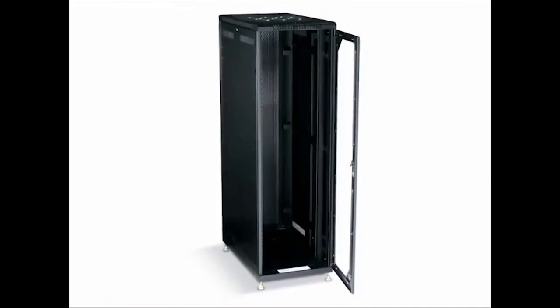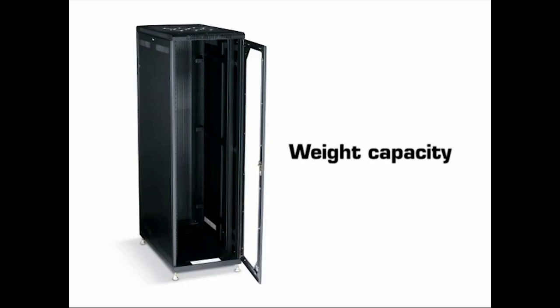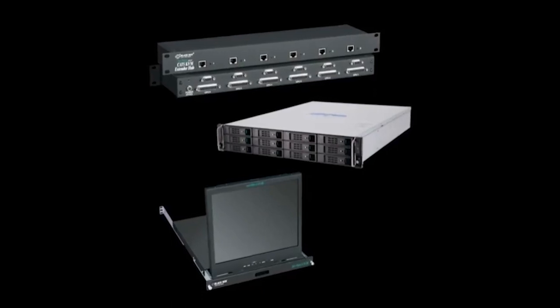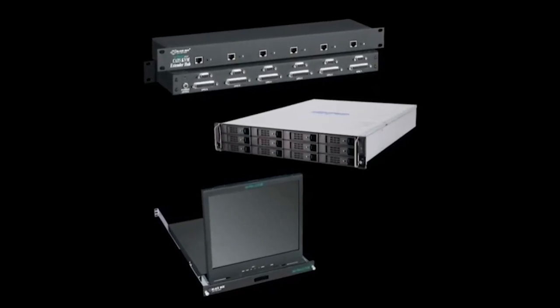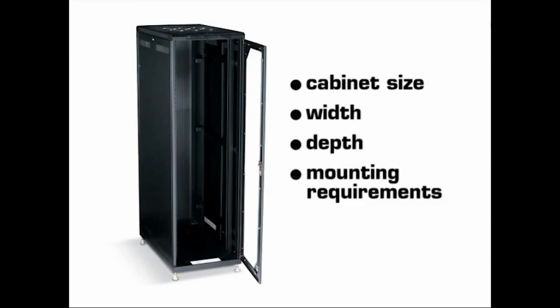Another factor to evaluate in proper cabinet selection is the weight capacity of the cabinet. Weight capacity can vary greatly between cabinet types. Be sure you know the weight of your equipment and the maximum capacity of the cabinet you've selected. Once you've decided on the cabinet's size, width, depth, and type of mounting for your servers and other equipment, you'll need to address the proper cooling.